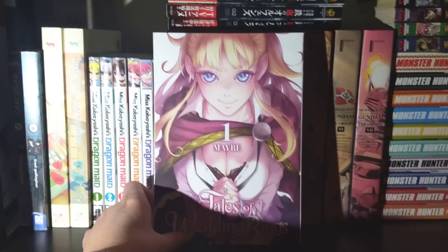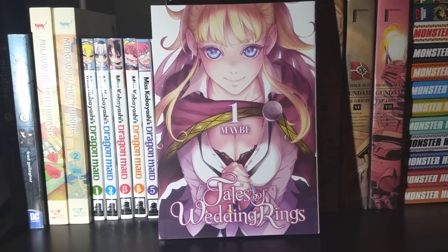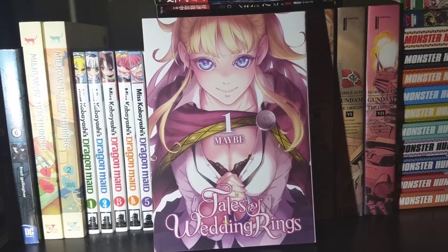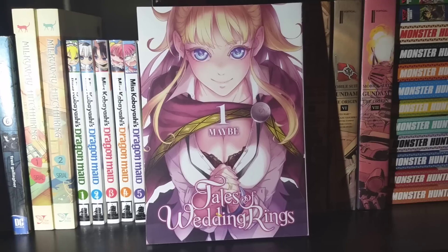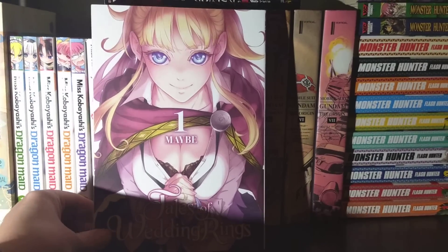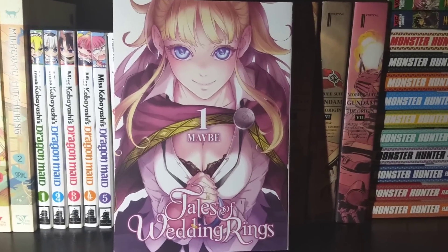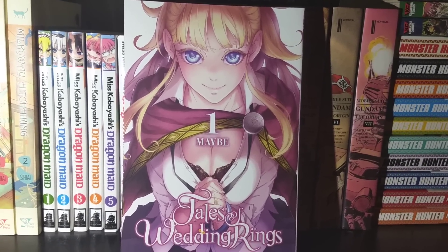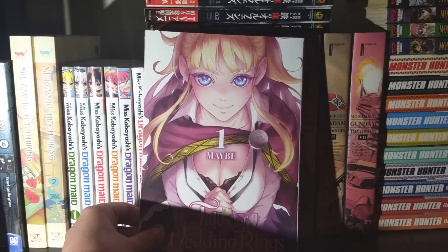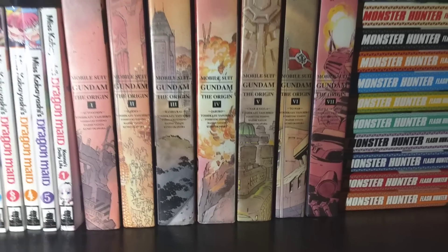Next up we have Tales of Wedding Rings, a release by Yen Press. The reason I got this is actually really shallow — I didn't buy it because I liked the premise at all. I bought it because later on in the series we get an elf character and my elf waifu alarm just started going off. So of course I had to pick up Volume 1 before continuing. It's an isekai about a guy transported to another world with his childhood friend who is actually a princess. He winds up marrying her, and it turns out he has to marry four or five other maidens who have rings of power to save their world. Pretty much a harem — pretty basic stuff. I got it for the elf who doesn't show up in this volume but will eventually.